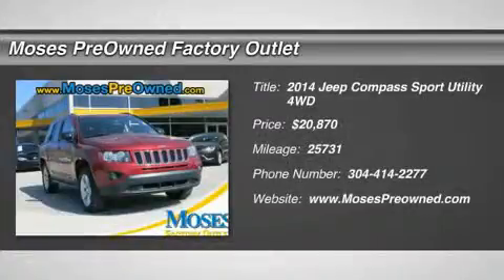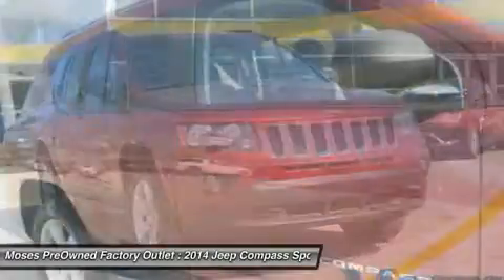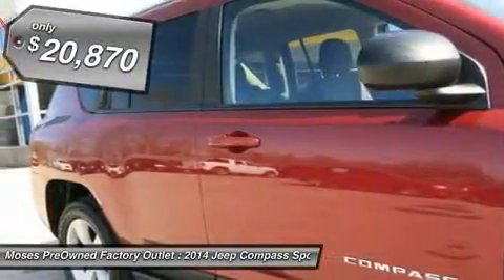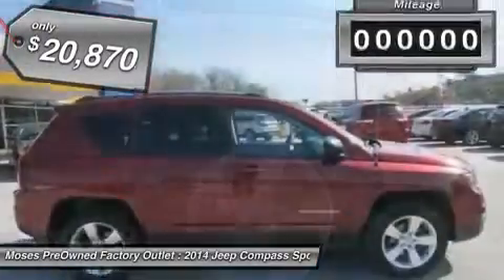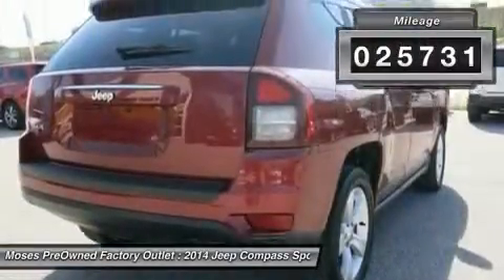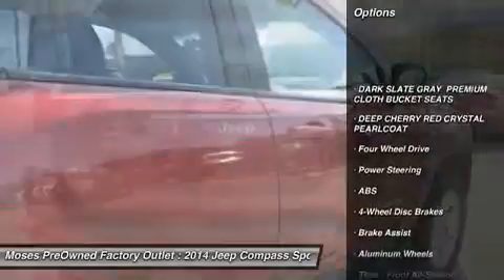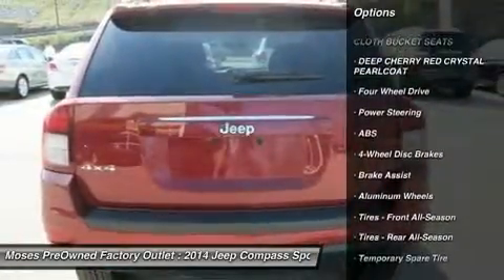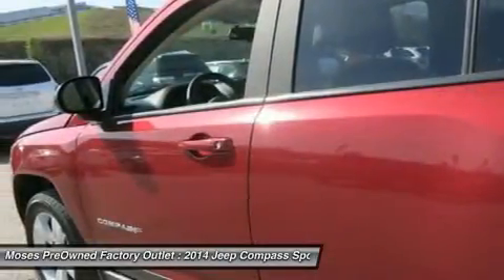2014 Jeep Compass sport in dark red. Hot options include 4x4, power windows, power locks, keyless entry, and alloy wheels. This vehicle has passed a rigorous safety inspection performed by a certified technician. This fantastic Jeep is one of the most sought-after used vehicles on the market because it never lets owners down. Don't miss your chance to save big at Moses factory outlet.